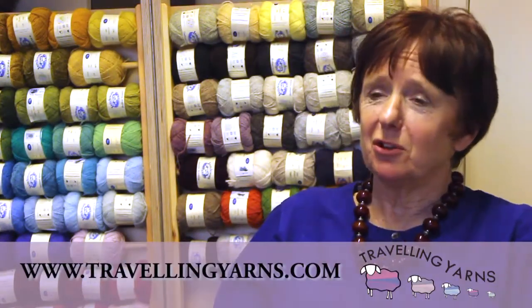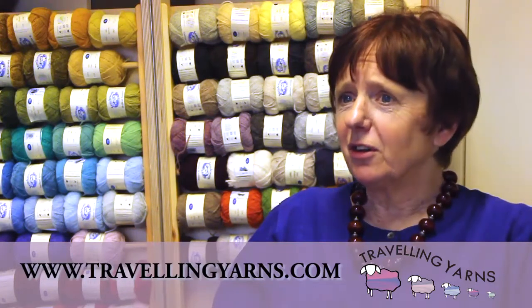I do have a website, Travelling Yarns, which is at www.travellingyarns.com. On that there are contact details and also a page about courses.